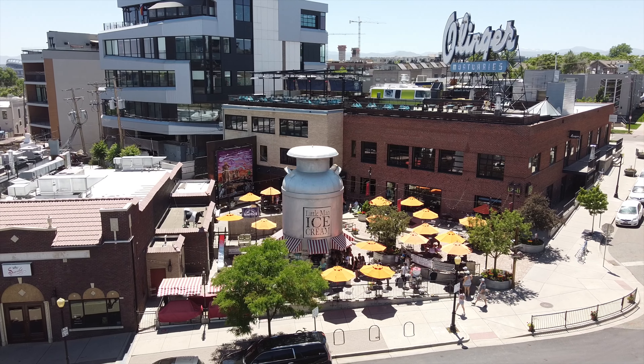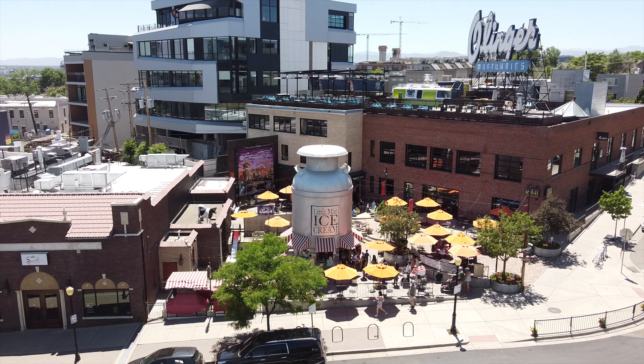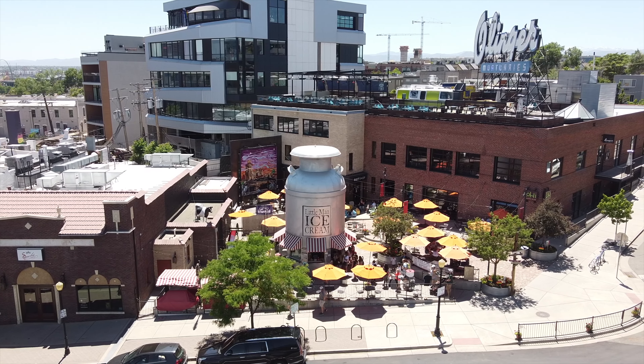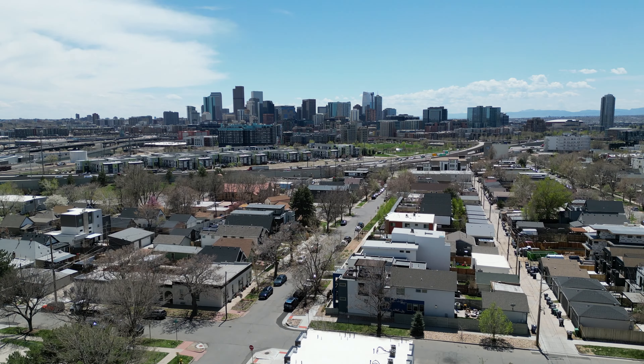3733 LaPan Street. First of all, you are minutes away from the heart of LoHi, or Lower Highlands, a very popular walkable neighborhood with so much to offer — great bars, restaurants and shops. It will be a hot spot all summer long. You're also very close to downtown, just minutes away, and I-25 to get you quickly out to Denver's beautiful mountains.